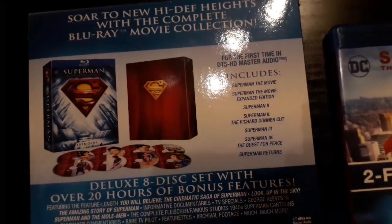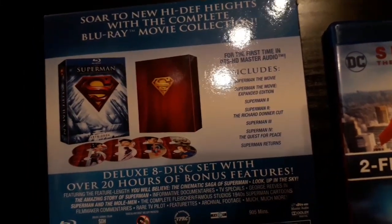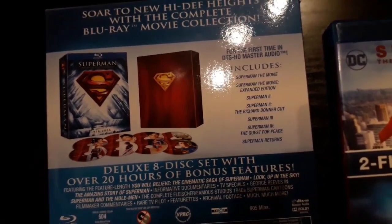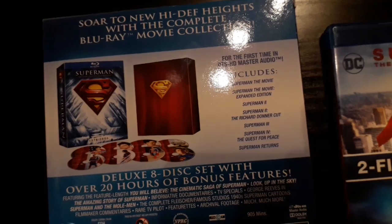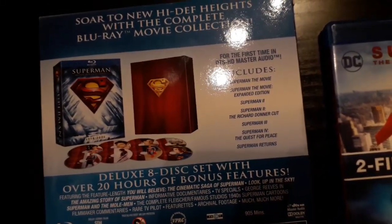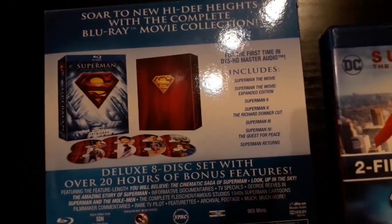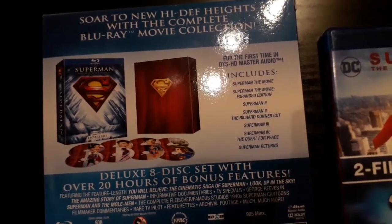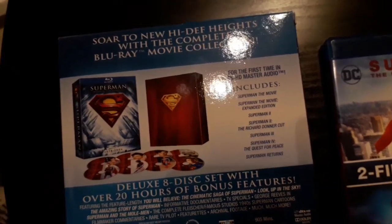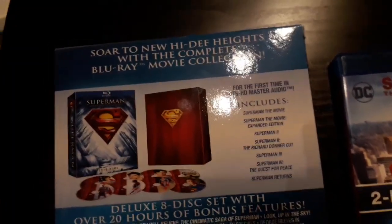Donner had filmed portions of Superman 2 but was fired before he could complete it. Another director came on board and took it in a quite different direction. This happened before Superman 1 was finished, so it affected that film too. Originally, Superman 2 was intended to end with Superman making time go backwards by flying around the planet. When Donner was fired, that ending was taken and used at the end of the first film instead, and it appears in both cuts of Superman 1.